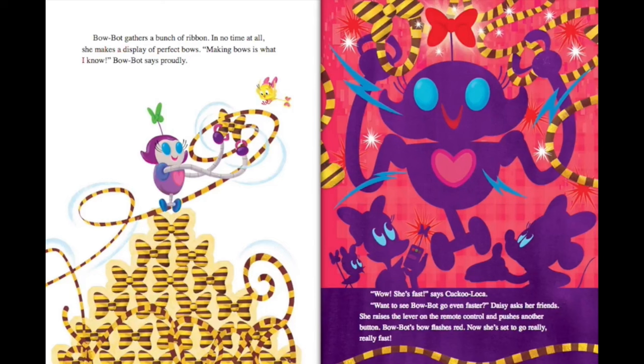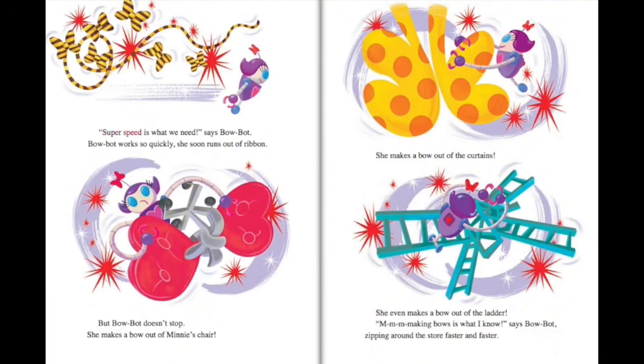Making bows is what I know, BowBot says proudly. Wow, she's fast, says Cuckoo Loka. Want to see BowBot go even faster? Daisy asks her friends. She raises the lever on the remote control and pushes another button. BowBot's bow flashes red. Now she's set to go really, really fast. Super speed is what we need, says BowBot.